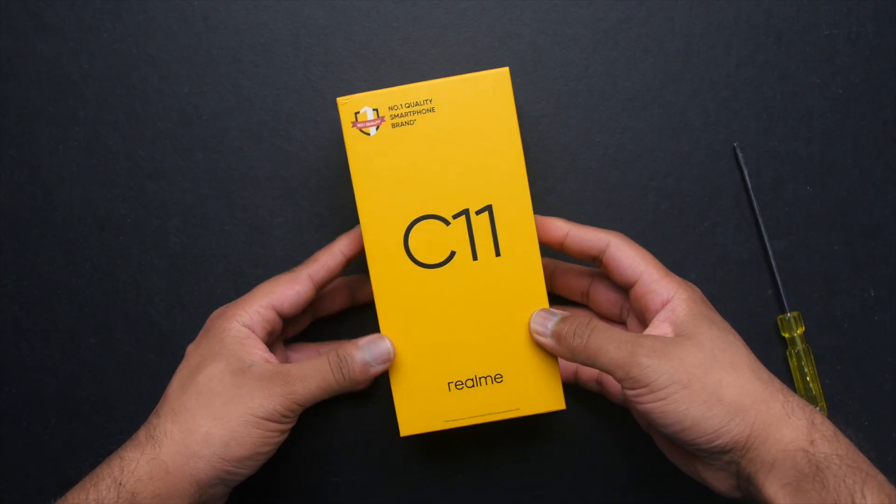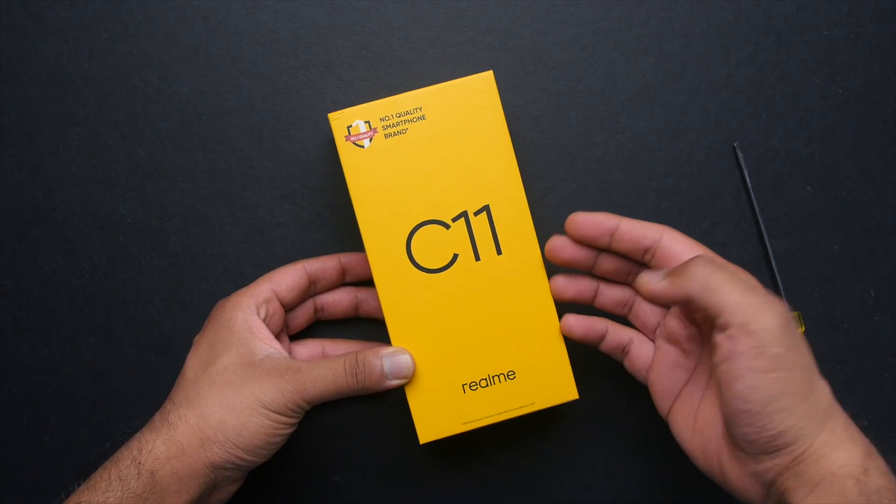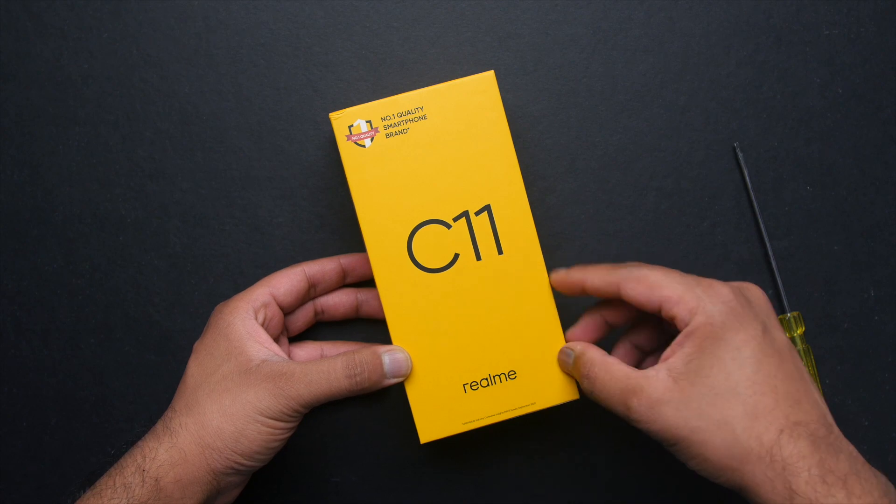My name is Saurabh Nahar, you're watching All About Technologies. Let's begin. Starting with the unboxing, the Realme C11 comes in the standard yellow box that we see with all Realme smartphones.